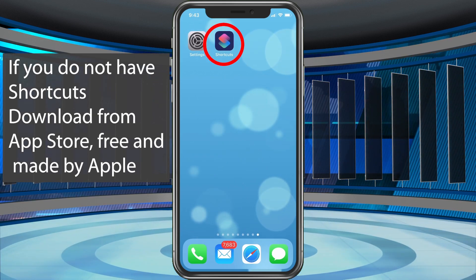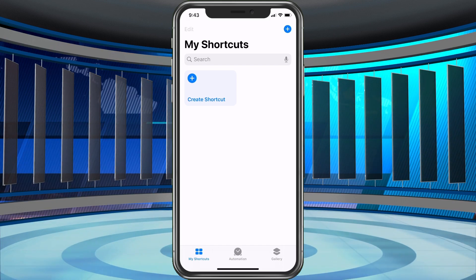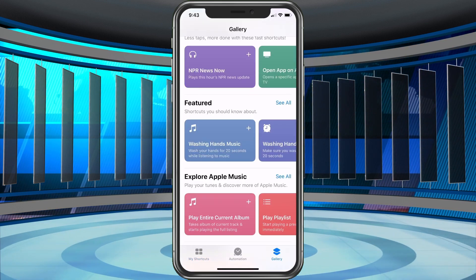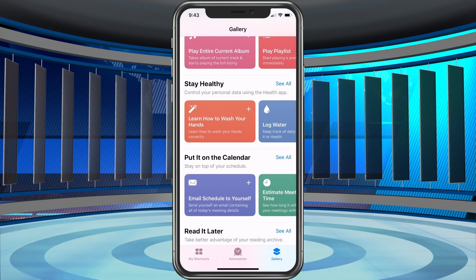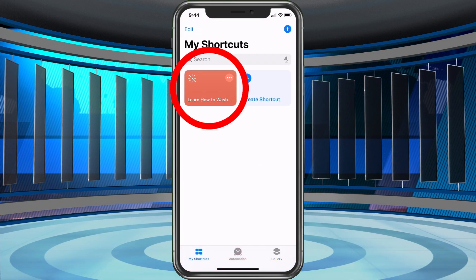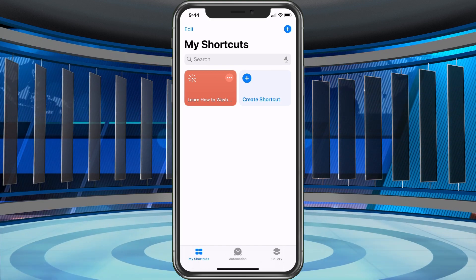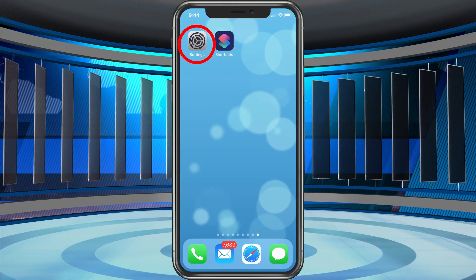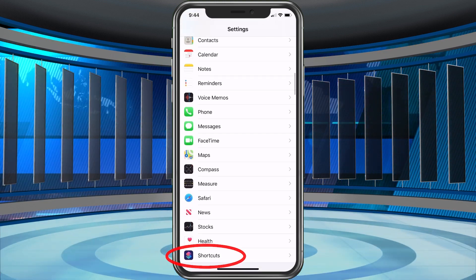First thing we need to do is go into Shortcuts. We have to run a shortcut for the first time to get the options that we need. So I deleted all mine, so I'm just going to click on Gallery and find one here — 'Learn how to wash your hands.' I'll add that shortcut, go back to My Shortcuts, tap on it and run it. Now it took me to a YouTube video, but we don't need to go through all that. Now that we have that set up, we need to go into Settings.